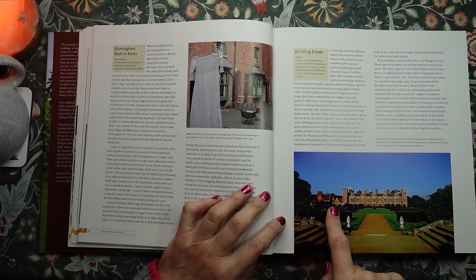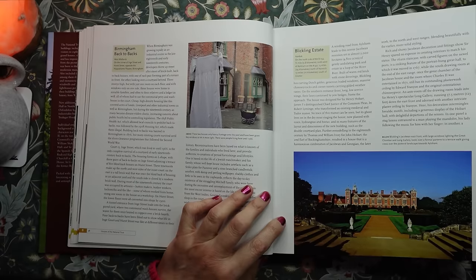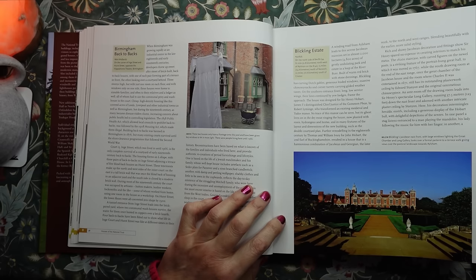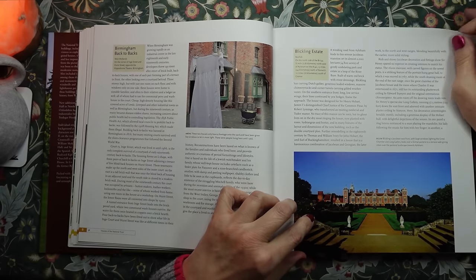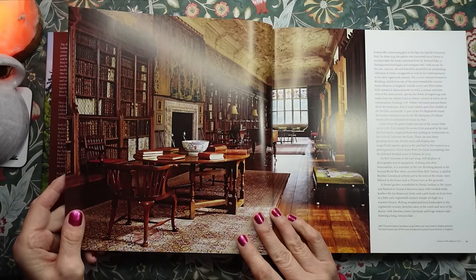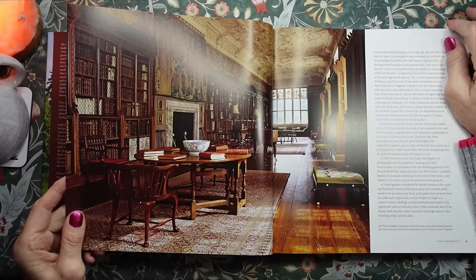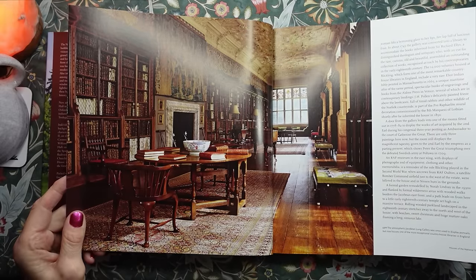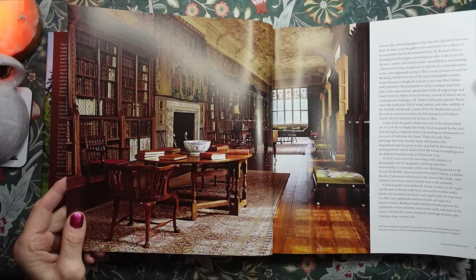Back to the grand houses. This is Blickling Estate in Norfolk. Blickling's Jacobean east front, with large windows lighting the great chamber and long gallery, looks over a formal parterre to a terrace walk giving views over the pastoral landscape towards Aylsham. Beautiful. Look at that library. The atmospheric Jacobean long gallery was once used to display portraits, but now houses one of the most exceptional country house libraries in England. I'd love to look around that library.